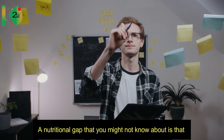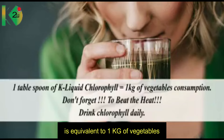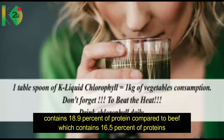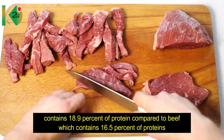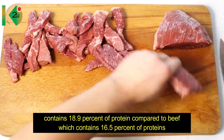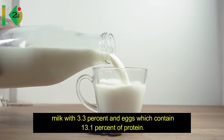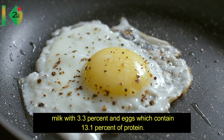A nutritional gap you might not know about: one tablespoon of alpha-alpha concentrated chlorophyll is equivalent to one kilogram of vegetables. Alpha-alpha concentrated chlorophyll contains up to 18.9 percent protein, compared to beef at 16.5 percent, milk at 3.3 percent, and eggs at 13.1 percent.